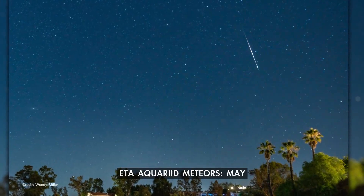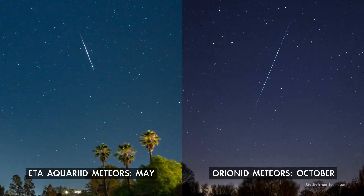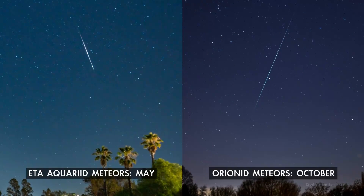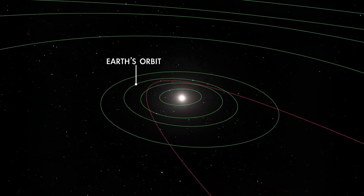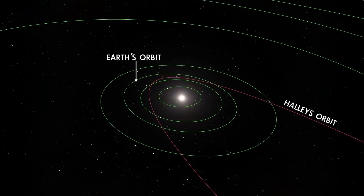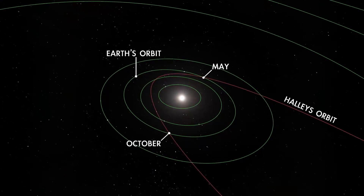May brings one of two annual meteor showers attributed to Halley's Comet. The Eta Aquarid meteors are seen each year in May, whereas the Orionid meteors streak through our skies in October. This situation occurs because Earth crosses through Comet Halley's orbit twice every year, in May and October.